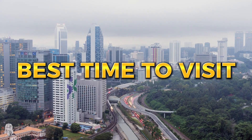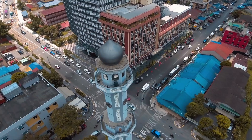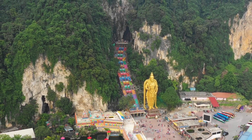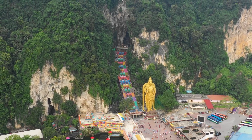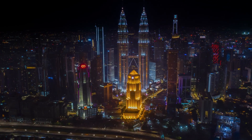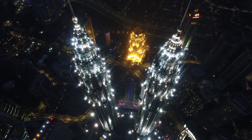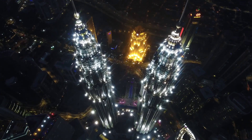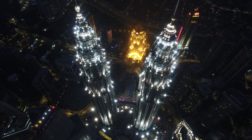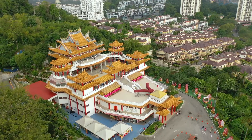The best time to visit Kuala Lumpur is from May to July and December to February when the weather is dry and pleasant. The city experiences a tropical climate with hot and humid weather throughout the year. The rainy season is from March to April and October to November, which can make sightseeing and outdoor activities challenging. During major festivals such as Chinese New Year and Hari Raya, the city comes alive with vibrant decorations, cultural performances, and festivities, making it an exciting time to visit.